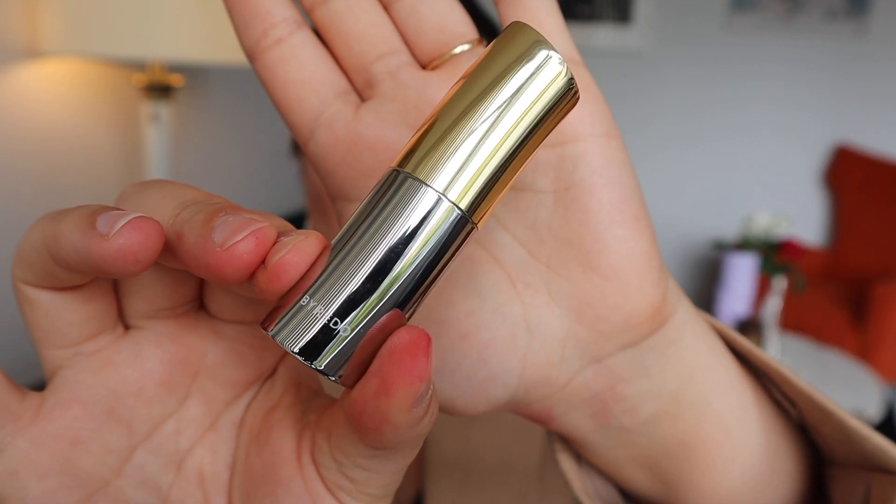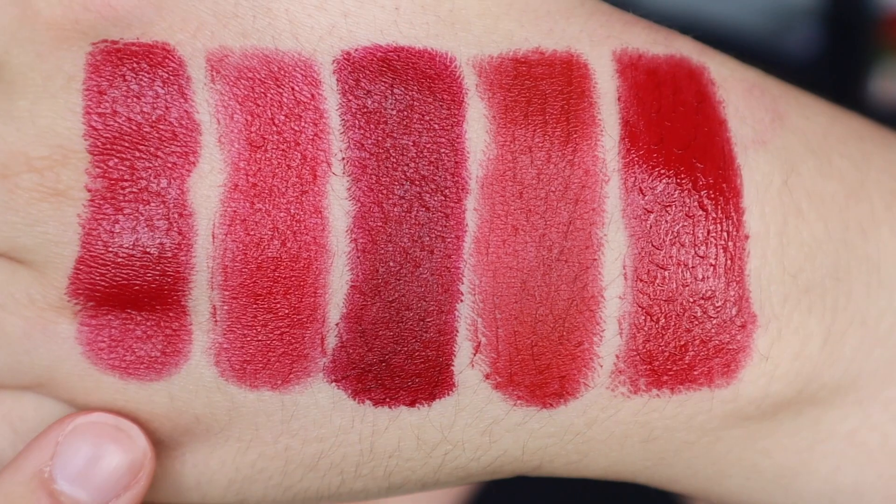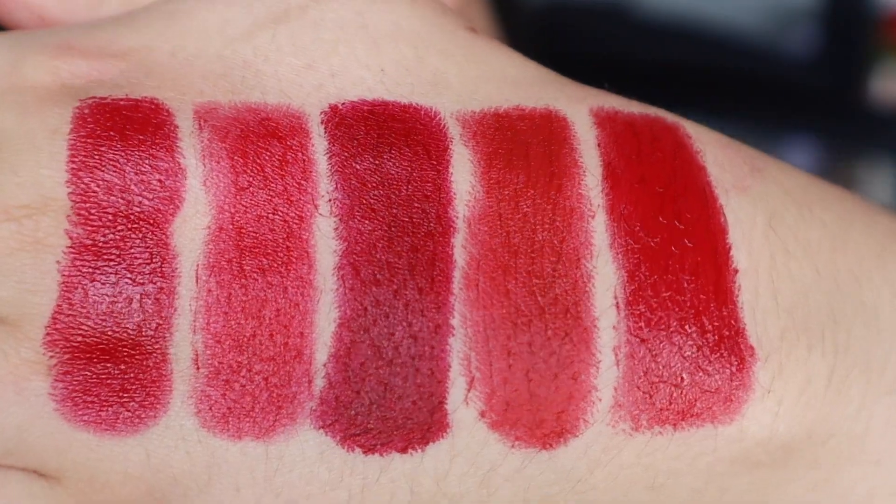And in first place is this Satin Lipstick by Byredo in the color Red and Blue. I had been eyeing this lipstick for around two years before I finally pulled the trigger on it. I was just never really sure about the color, and I think it's because Byredo does a terrible job of their online photography, particularly for their makeup line.